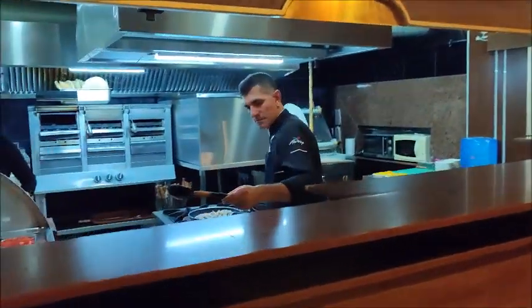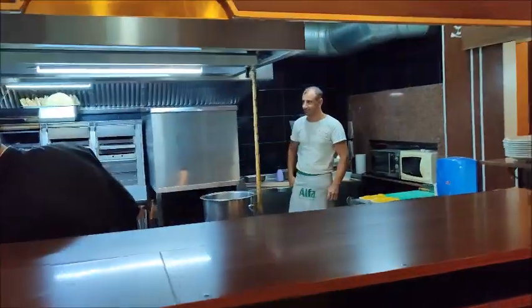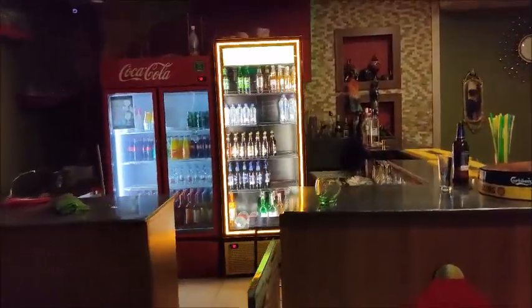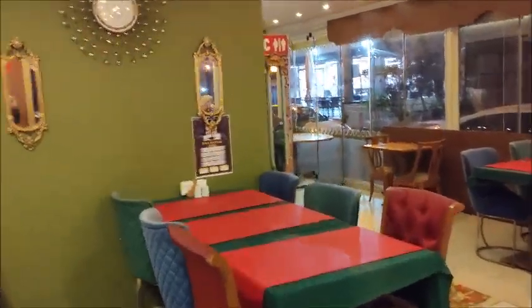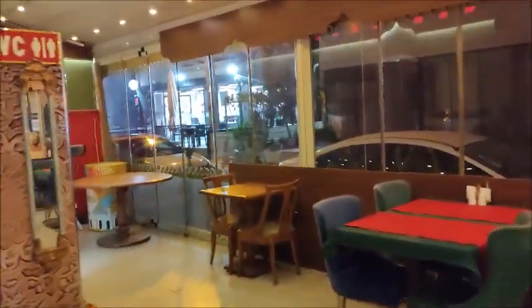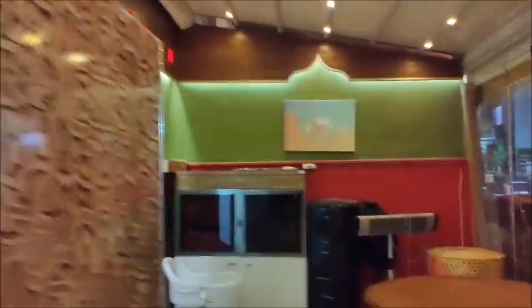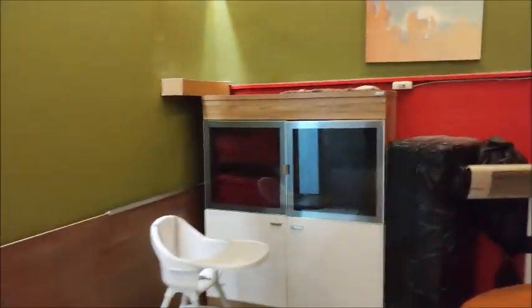Here is the kitchen area where the magic happens, the bar, and the toilet area — nice and clean.